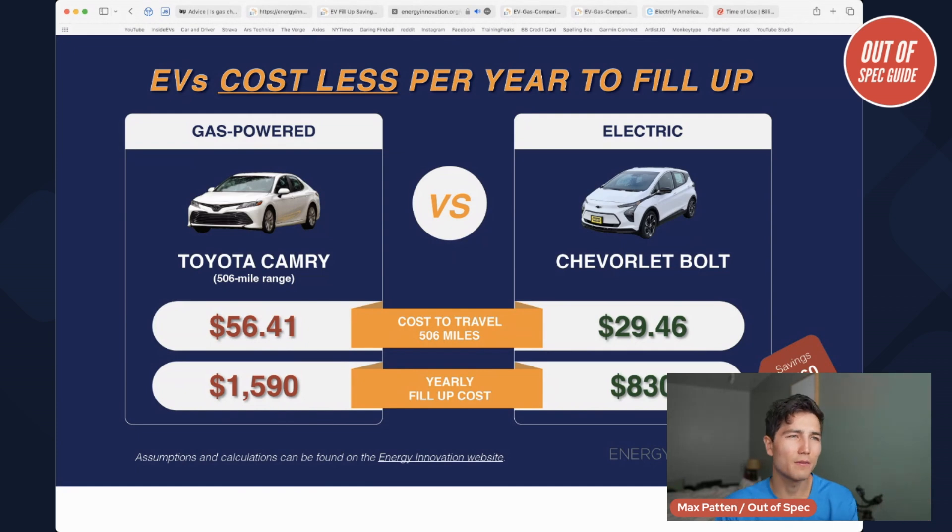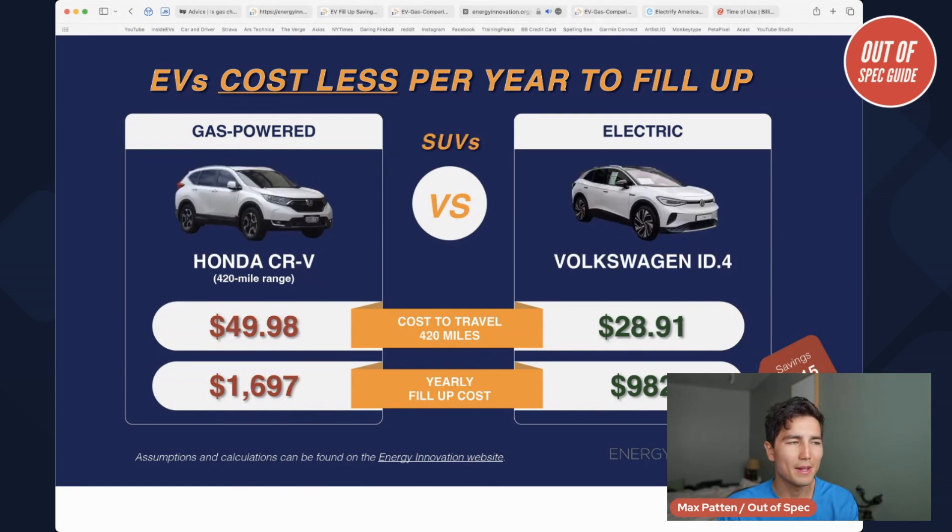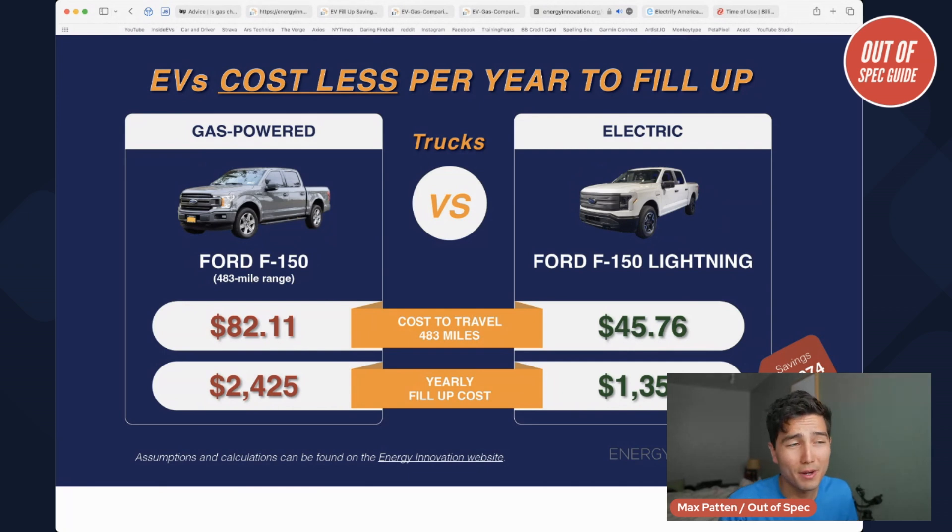Then we go into something like Honda CR-V versus Volkswagen ID.4 — I think that's a bit more of a direct comparison. We see larger savings in the larger vehicle class; the benefits of an efficient EV powertrain are even larger. Then we get to the F-150 — a very direct comparison. Ford sells the traditional gas truck and the Lightning EV truck. And we see savings that are pretty large in absolute terms because it's a big battery on the EV truck, big gas tank on the F-150 — big vehicles, bigger numbers everywhere.